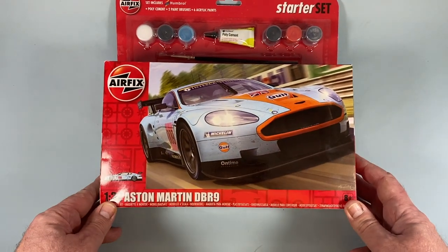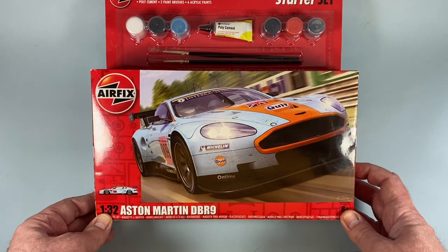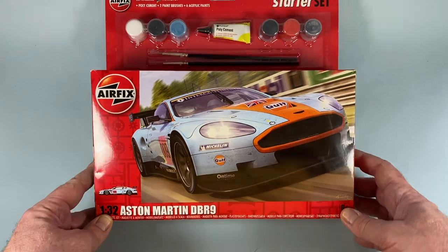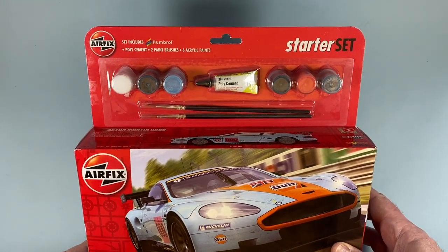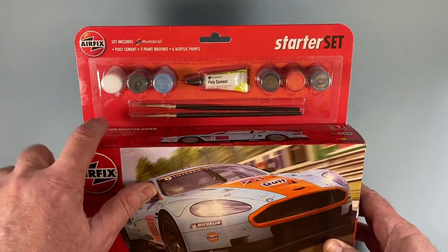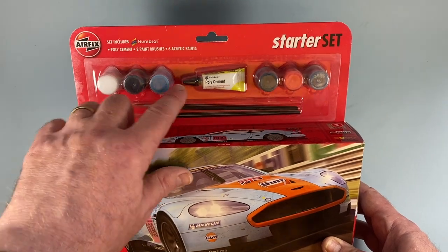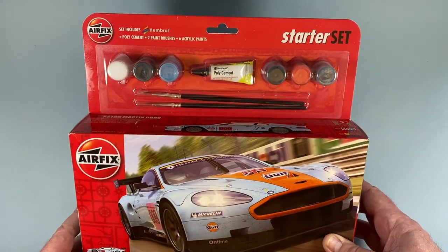The box art is dynamic and eye-catching, showing off an Aston Martin race car at home on the track. At the back we have all the extras bundled in to make this a gift set: the paints, polystyrene cement, and two paint brushes — a number four and a number two. The paints are white, gloss black, blue, matte black, red, and silver.